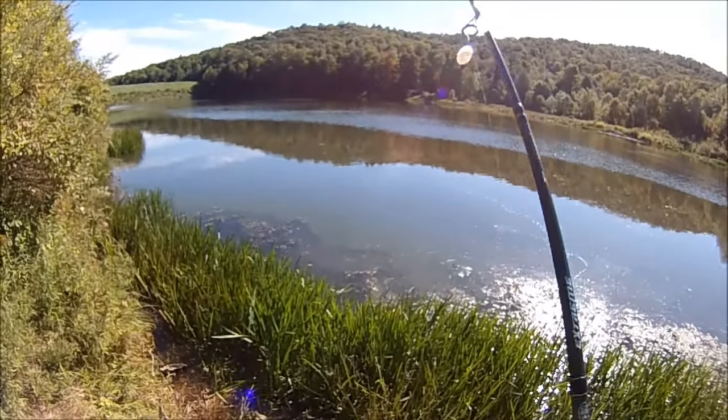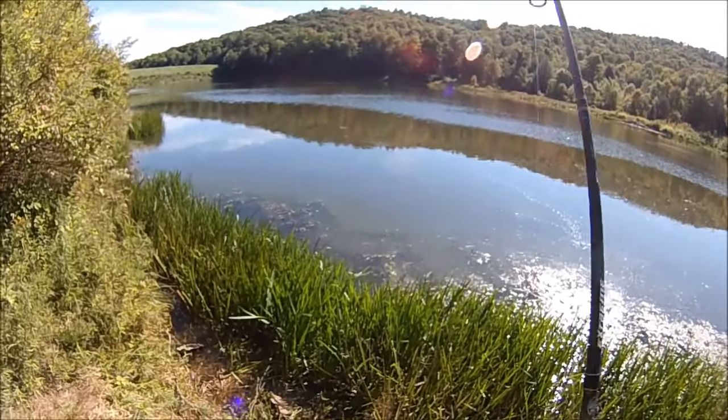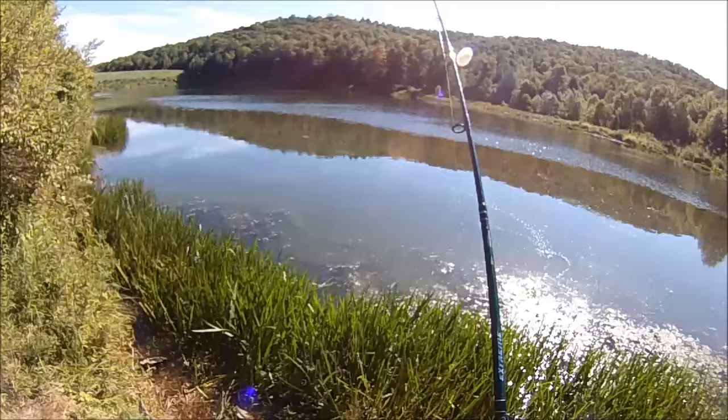Got this one fishing the super worm wacky style to get good movement. Because you're only hooking it once through the middle, it stays alive longer and has more natural action.